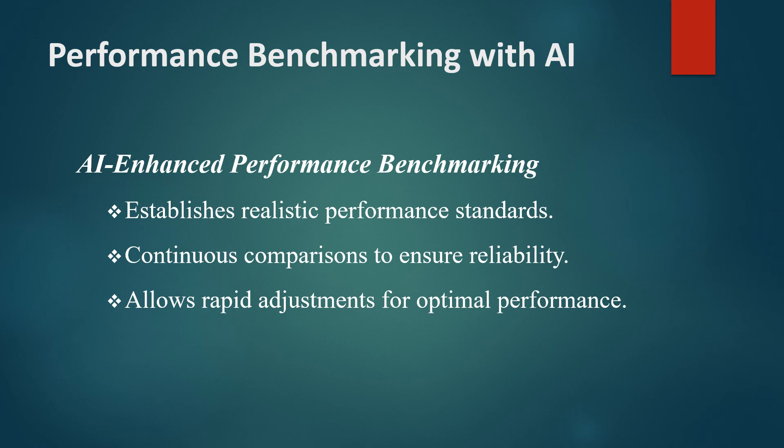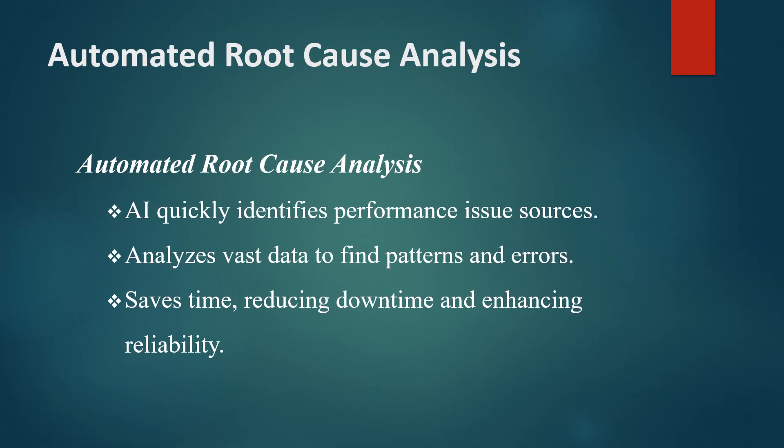AI-driven performance testing also enhances root cause analysis by automatically identifying the source of performance issues. Traditional methods of troubleshooting can be time-consuming and require significant expertise, as they involve manually sifting through logs and metrics.